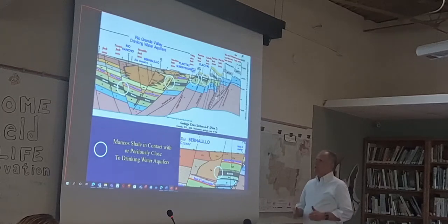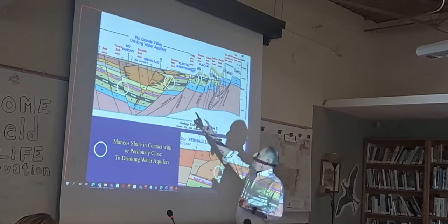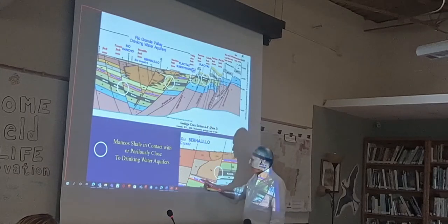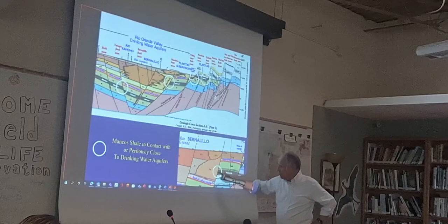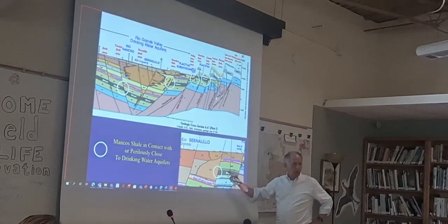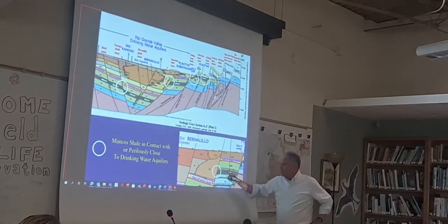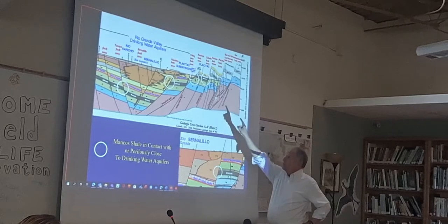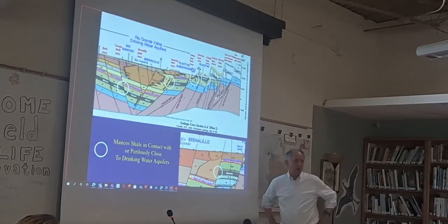In this basin, the Manco Shale is often in contact with or perilously close to the drinking water aquifer. The blue area — you can see it up there — that's the base of the aquifer. It's faulted down. In some places, the Manco Shale, which is what they're going to frack — the organic shale — is in direct contact with the water aquifer.